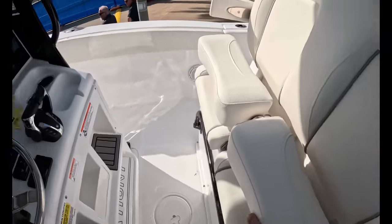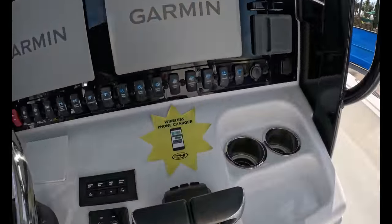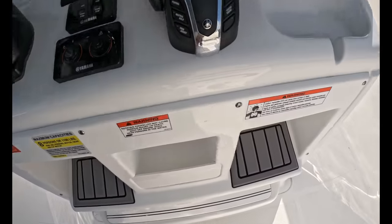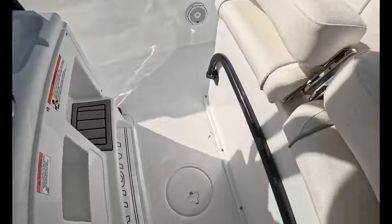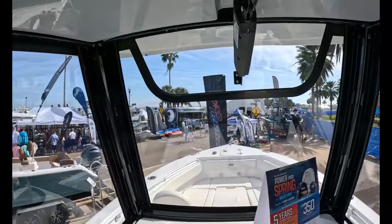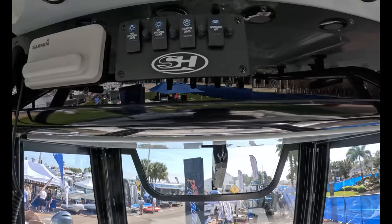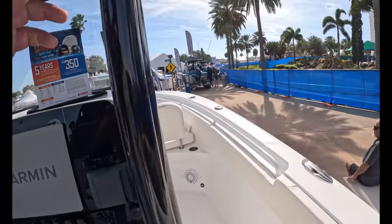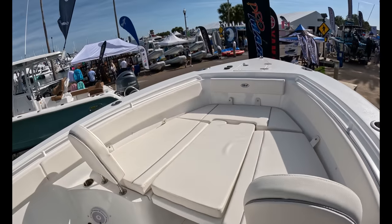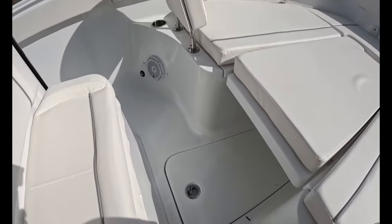Flip-up bolster seats. Twin Garmins. Five-year warranty on the Yamahas. Couple cup holders right there. Got some room for your feet, second foot pad, and a slide-out bar there for your feet. Got an actuator up there that opens the window — this is glass, it's nice. No electronics box here, but it looks like there is room for one. Garmin radio. There's your anchor locker up there. This sun pad comes out and you have storage under both sides, plus another big kill box over here.